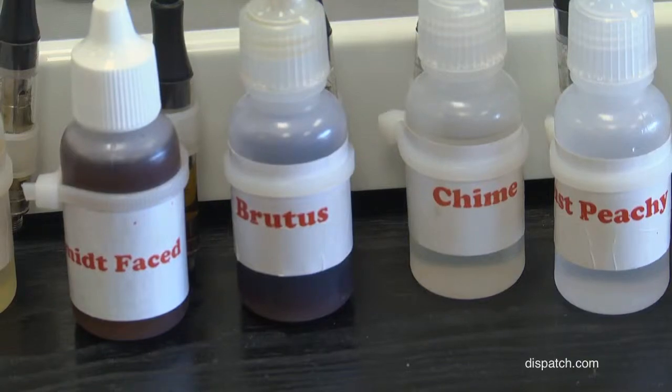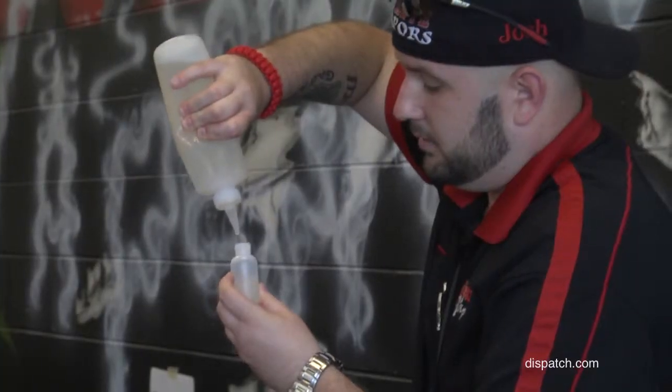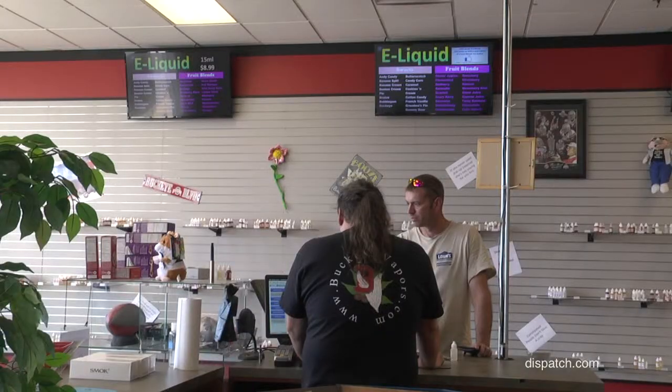The main components are propylene glycol, which is a food preservative, vegetable glycerin, our flavorings, and the nicotine. That's it — four components. Cigarettes are $6.50 a pack. E-cigarettes, you'll spend 10 to 15 bucks a week. It's a whole lot cheaper.